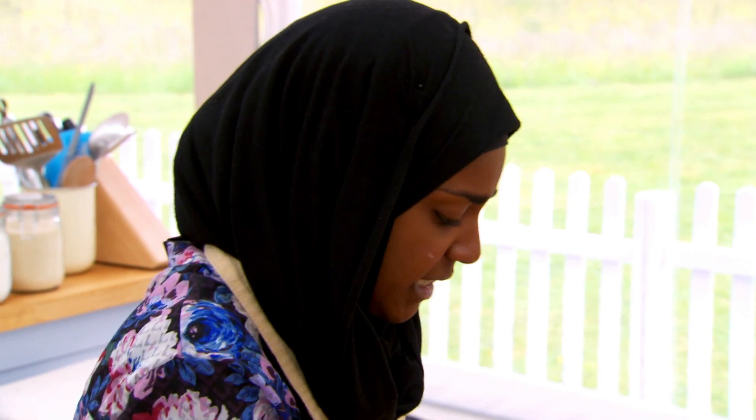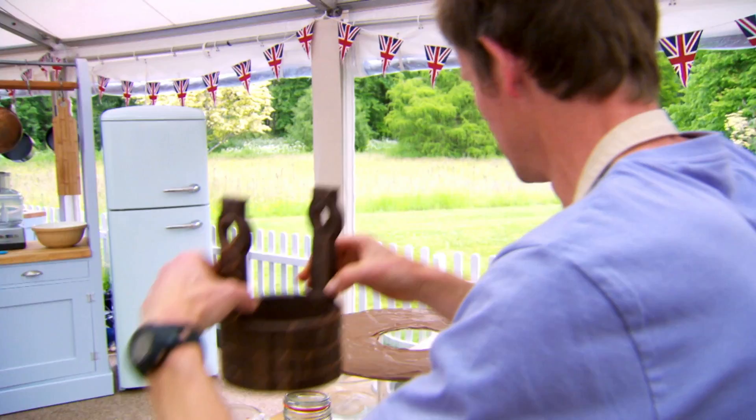What? There's tension in the tent. I'm feeling really nervous. Horribly tense. And the bakers are going coco loco.